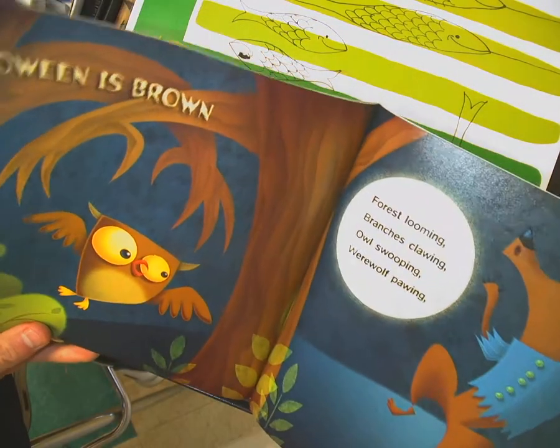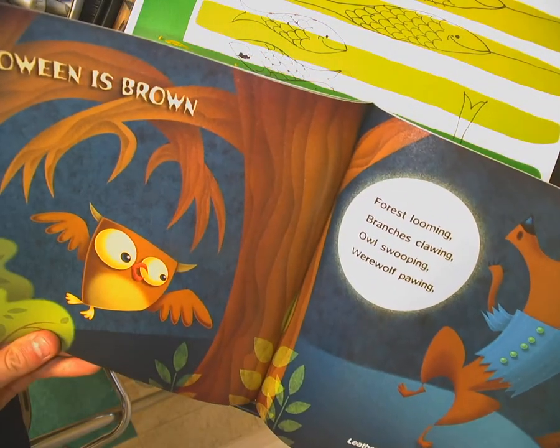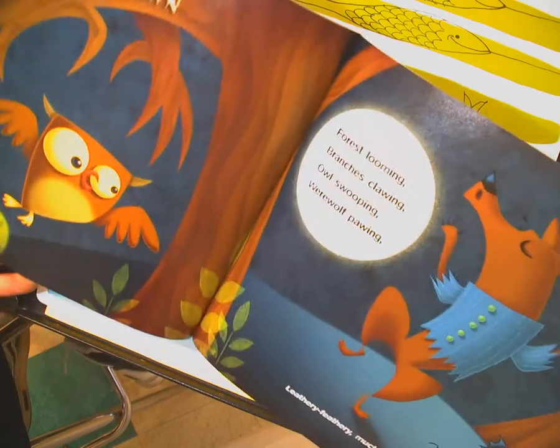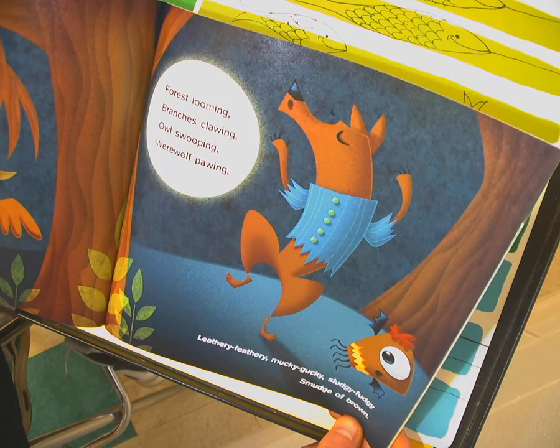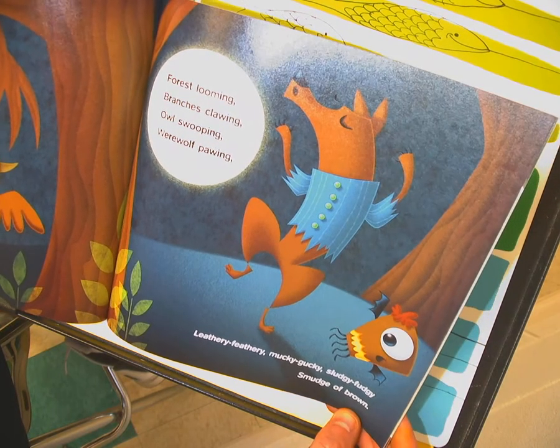Halloween is brown — forest looming, branches clawing, owl swooping, werewolf pawing. Leathery, feathery, mucky, gucky, sludgy, fudgy — smudge of brown.